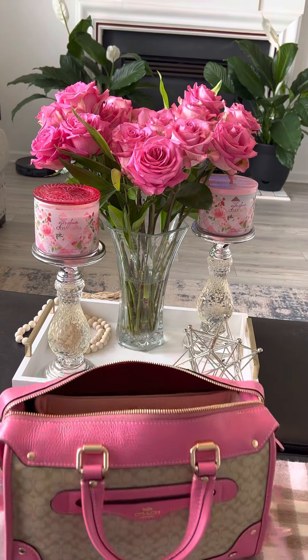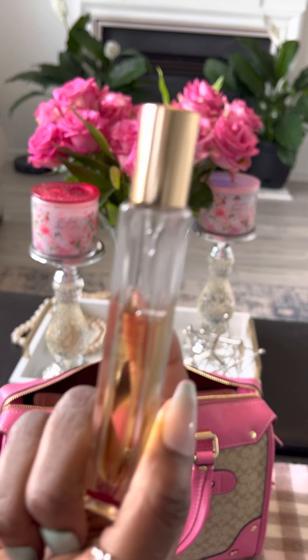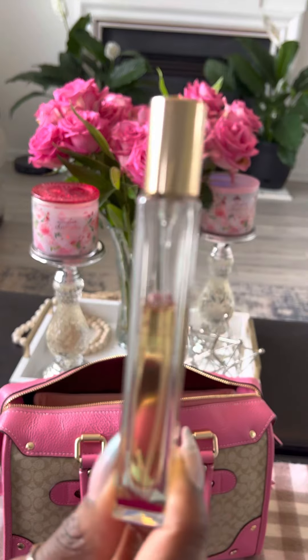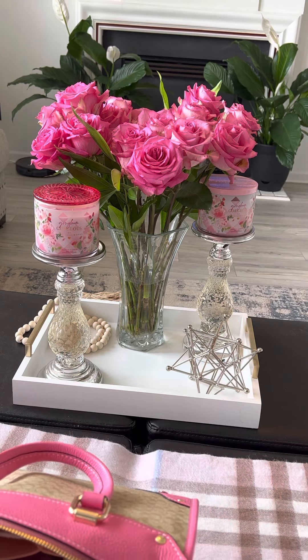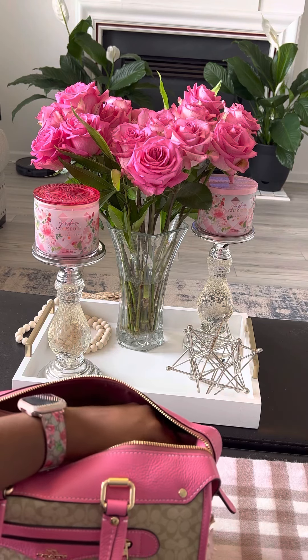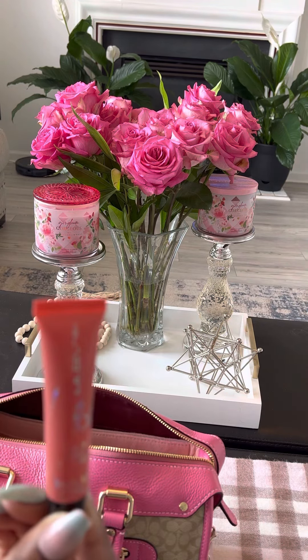In the side pocket I have my perfume — this is KLE and the scent is Love Fest Burning Cherry. Up one more pocket I have some LA Color lip gloss.